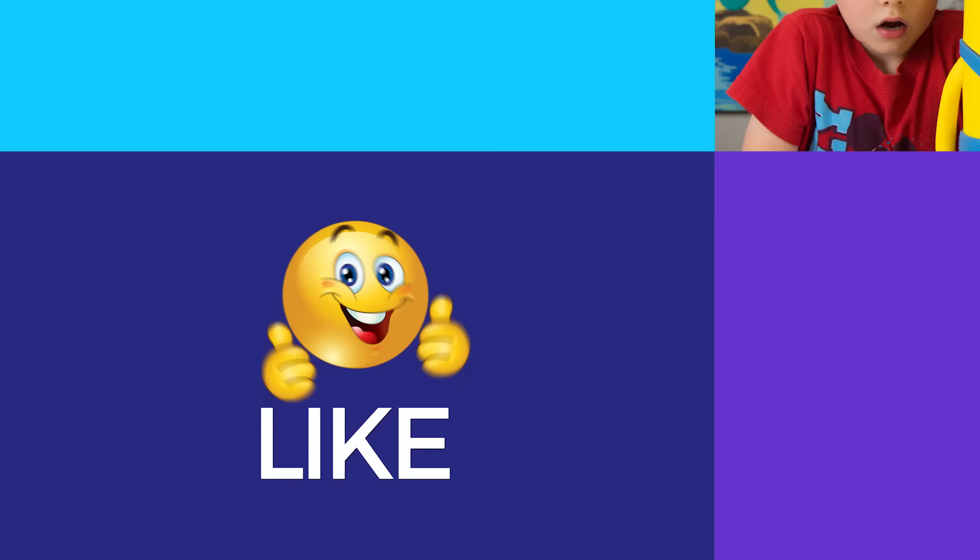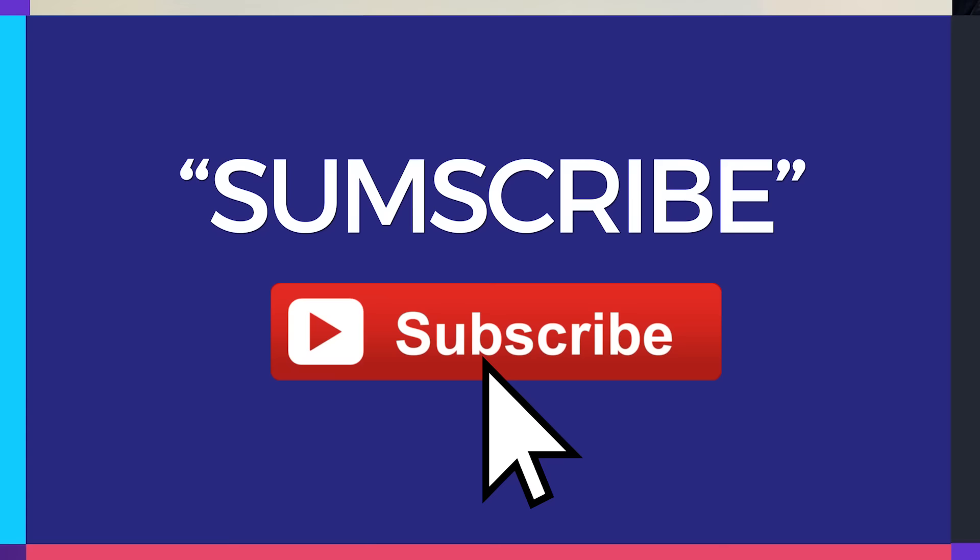Leave us a like! Write us a comment! And subscribe! Thanks for watching! Bye!